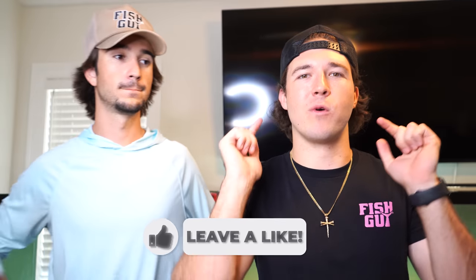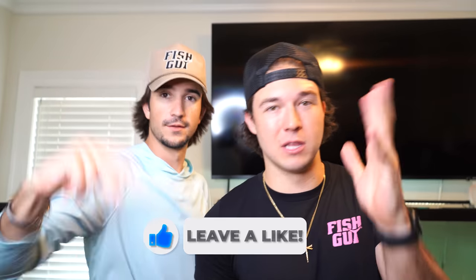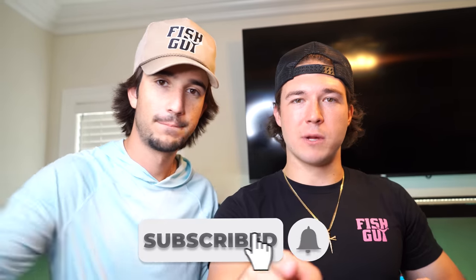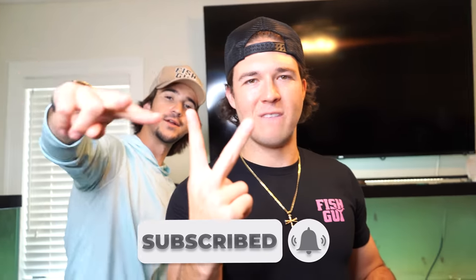Guys, another fish vending machine video. If you want to see more vending machine videos, all you got to do is hit the like button and we'll make it happen again. You guys seem to love them, so we're going to keep doing them as long as you want to see them. Stay tuned, subscribe, hit the notification bell, and we'll see you guys in the next video. Later — fish guys out.